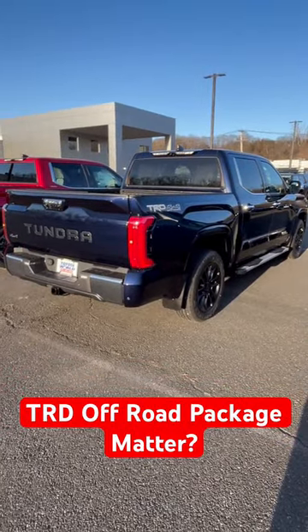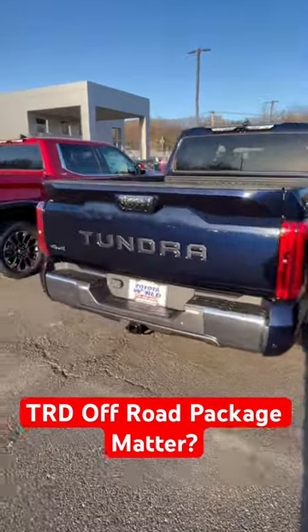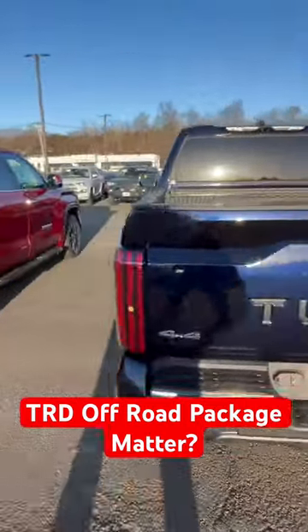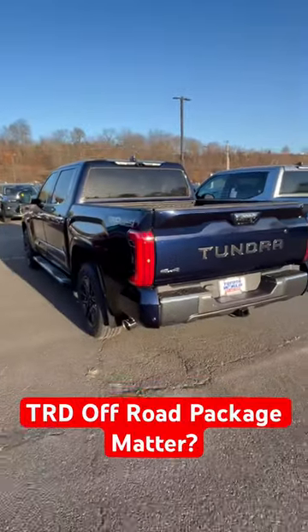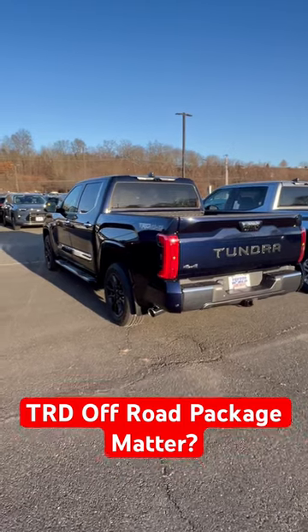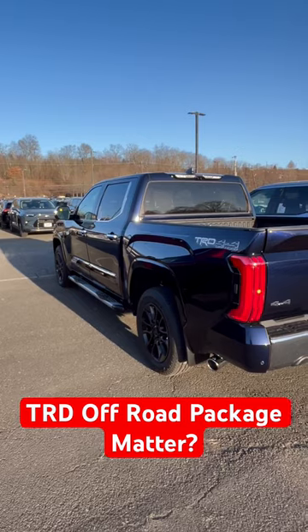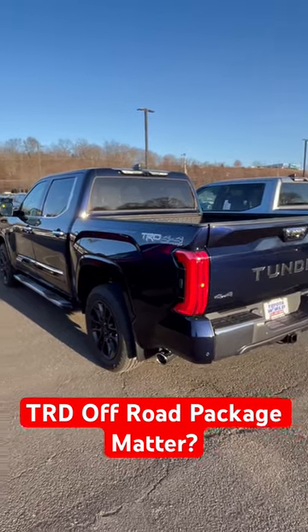Don't forget why the TRD Off-Road package matters — it gives you locking rear diff, crawl control, and multi-terrain select, which you cannot get unless it's a TRD Off-Road or TRD Pro. So that right there might be the winner if you're looking for ultimate luxury and capability. This may be the way — beautiful exterior color, and the truck can do what you need it to do to get the job done. What are your thoughts?